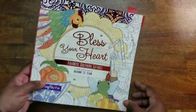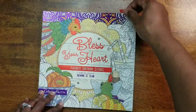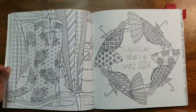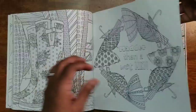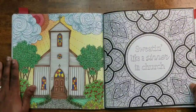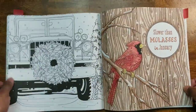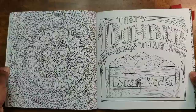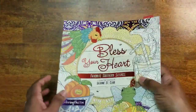Next I have Bless Your Heart: Favorite Southern Sayings. This is so cute — I love the sayings; I hadn't heard many of them until I came to the South. The images are really nice. I colored 'Sweating Like a Sinner in Church' and 'Slower Than Molasses in January.' There's also 'Madder Than a Wet Hen' and 'Dumber Than a Box of Rocks.' I think I found this one at Ollie's too.